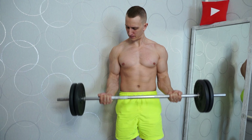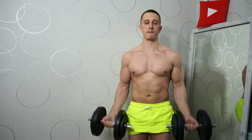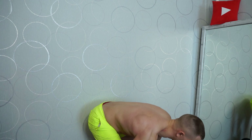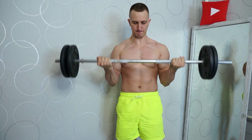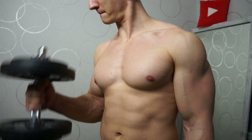Why did this happen? Most likely because when we perform a biceps exercise and achieve a good stretch, that stretch gives a greater stimulus for hypertrophy. When the exercise is performed at the lowest point of the movement, the bicep stretches better under load and as a result grows better. We can draw three conclusions from this study.